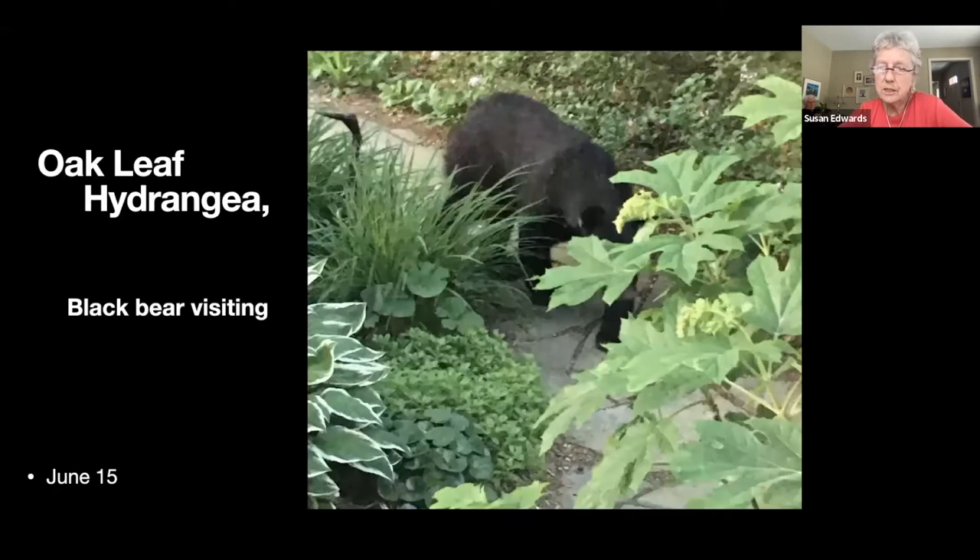Here's an oak leaf hydrangea hiding part of a black bear which came visiting one evening. I took this through the window so it's hardly a sterling slide, but I wasn't going to ask it to pose.